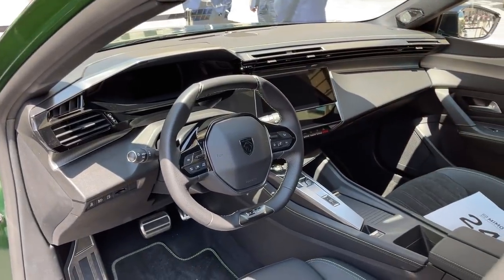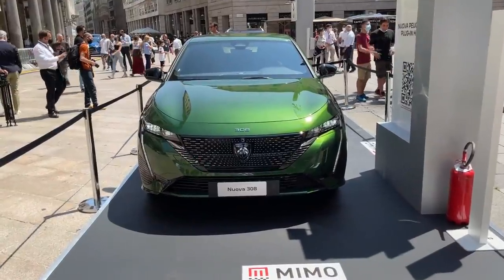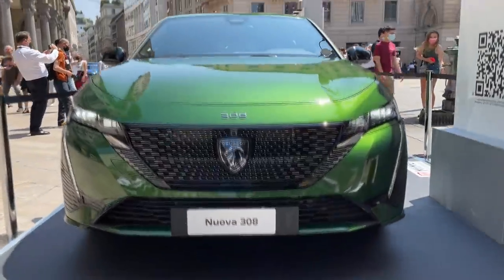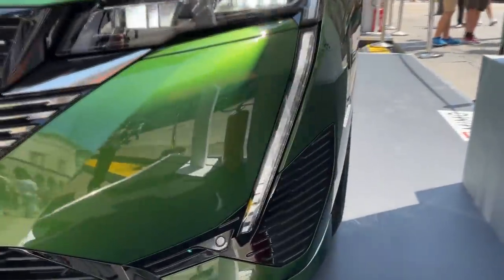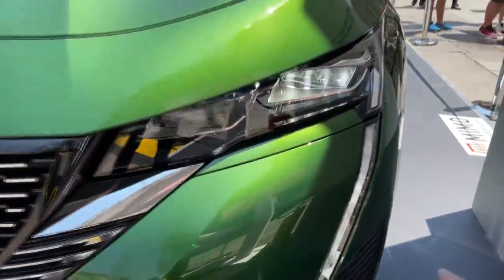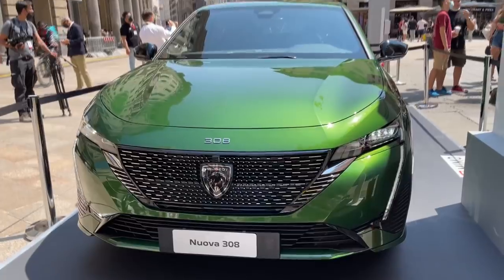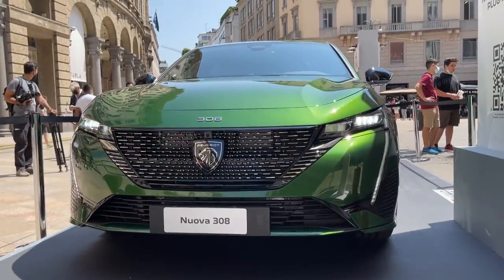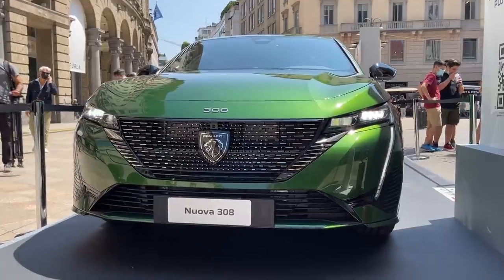Now they've turned on the lights so we can see how they look when switched on. The daytime running LEDs are well known from other Peugeot models and they look really nice here. The main unit is here too, and this will definitely look impressive during the night. Stay tuned — there will be a point-of-view night drive later this year when I get the car for a test.